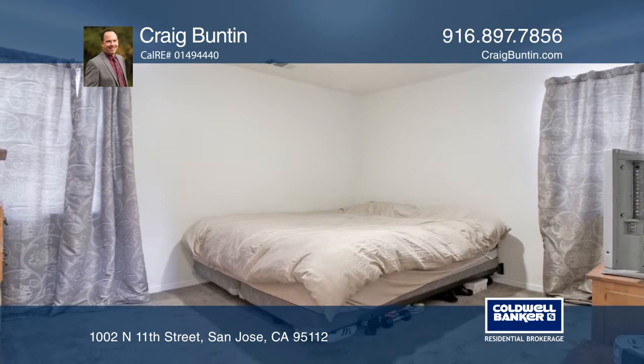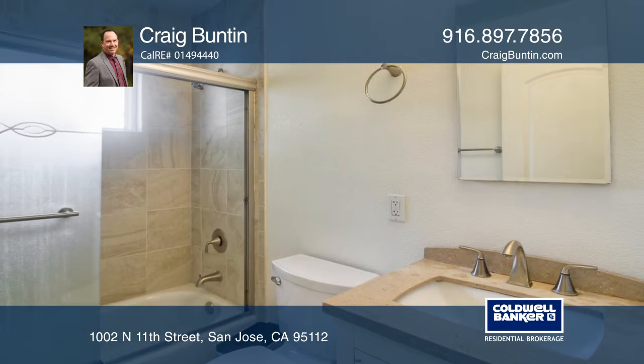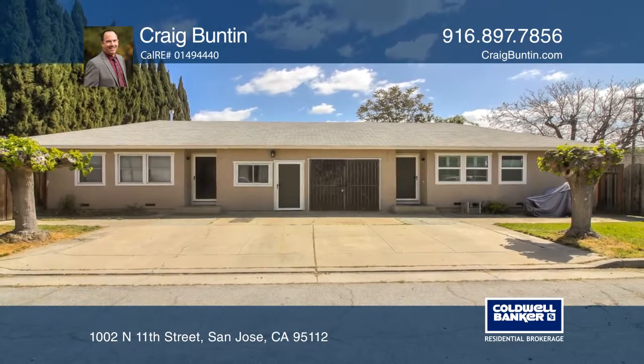Both units have been updated within the last five years. It's a great opportunity in the heart of San Jose. Your new home is just a call away. Contact Craig Bunton for more details.